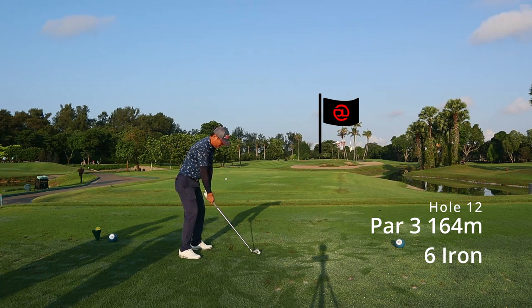Hole 12 is a par 3, 164 meters to the pin, and I've got my six iron.